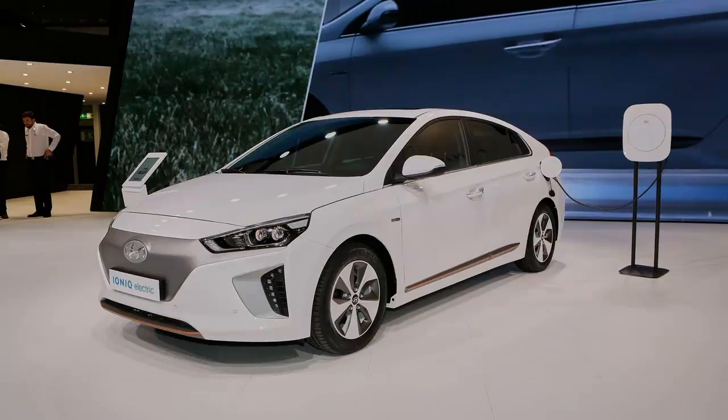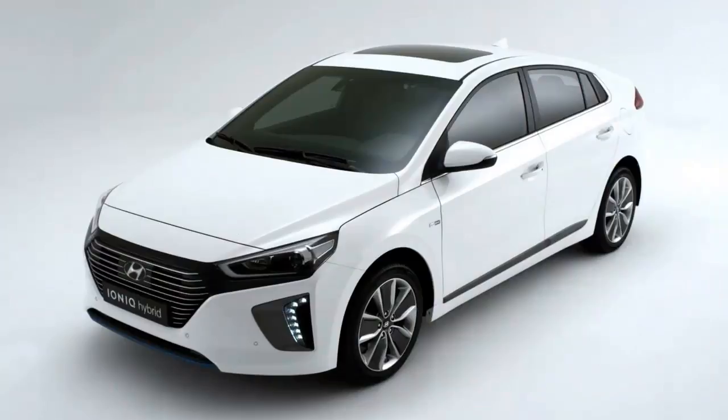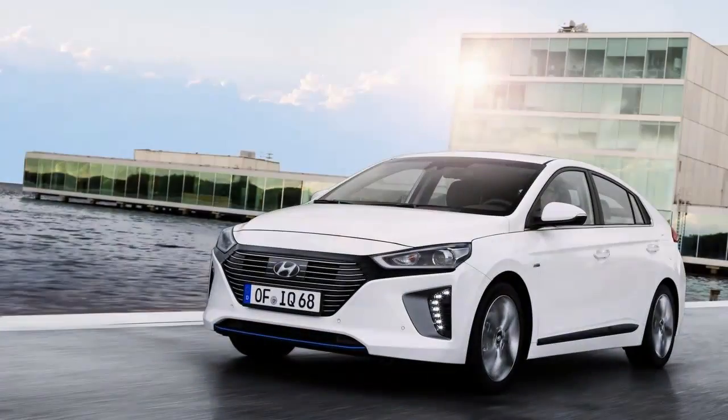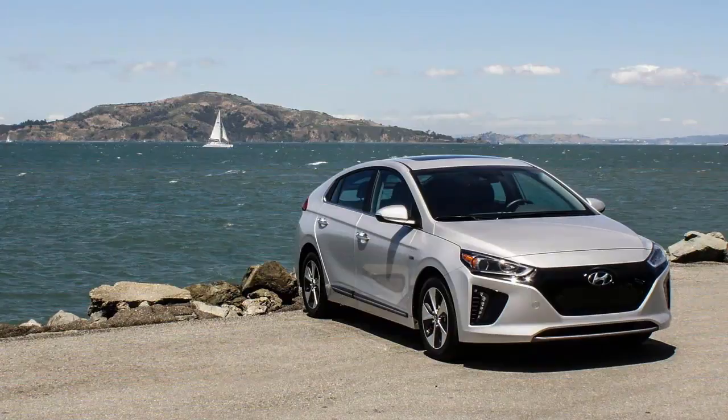Every electric vehicle seems to be a new Rorschach test. Does the BMW i3 look like a space-age transportation pod about to whisk you into an exciting future? Or does the Mercedes-Benz B-Class Electric Drive reassure you that a battery-powered Mercedes will still be a Mercedes? Which vehicle signals your environmental virtue more effectively — the sleek and expensive-looking Tesla Model S, or the somewhat gawky Chevrolet Bolt?